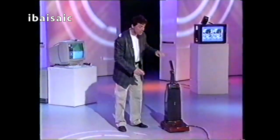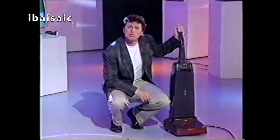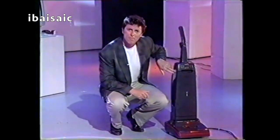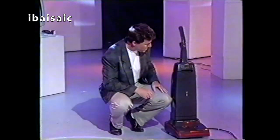Well, have I got some good news for you, because this machine contains what we call an electronic audio detection system. But don't make your mind up yet — I'll tell you how it works. There's a tiny little drum with a microphone inside here that listens to the dirt going in. Except you can't see it.